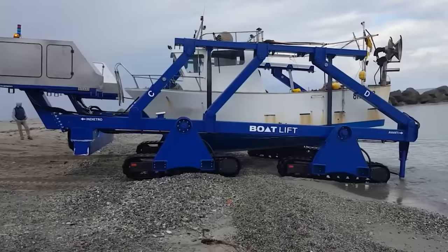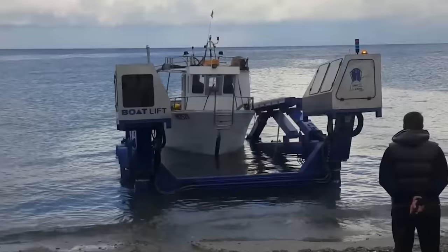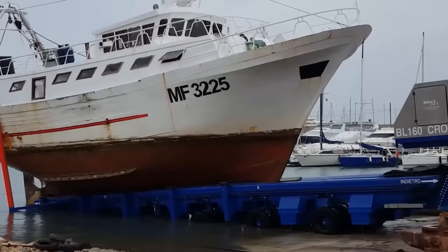The entry-level model of the series lifts about 100,000 pounds, while the most advanced model lifts 529,000 pounds. Wheeled and tracked versions with one or more diesel engines are available, and the clever design allows for a 59-inch increase in width in the most advanced model. Some wheeled models can move sideways too.